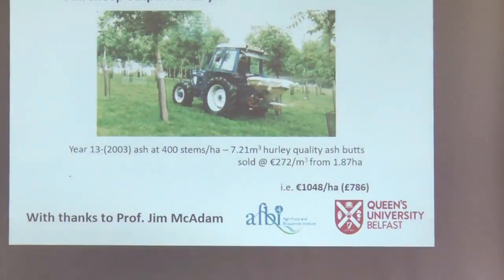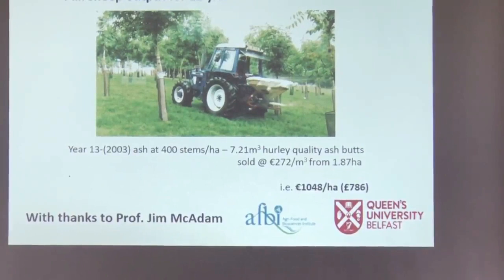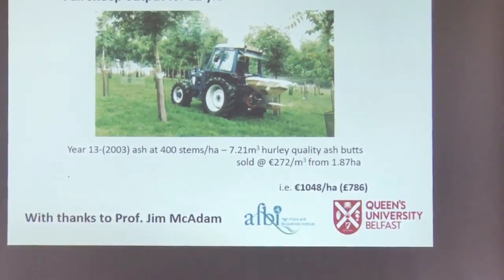In terms of economics, throughout the study the basic payment was unaffected — they were still able to claim for the whole site. Full sheep productivity was maintained for the first 12 years, and they harvested at year 13. Quite niche, but they were looking at hurley quality production from these ash butts — a big thing in Northern Ireland — with reported income of over 1,000 euros per hectare.